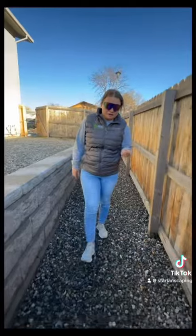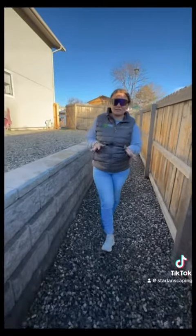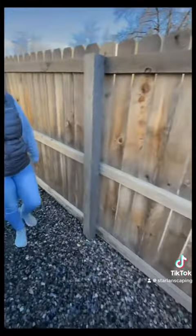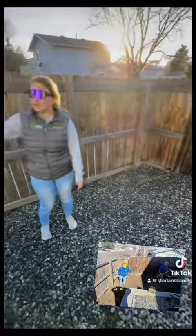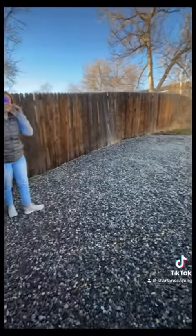It's white, blue, gray, and kind of speckled. As you can tell it's easy to walk on. We just did it from the fence to where the edging's at. As you can tell we just did the retaining wall.